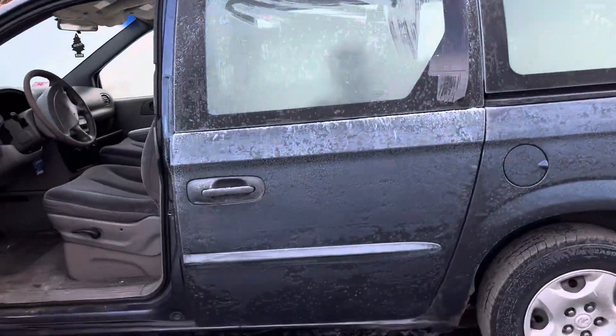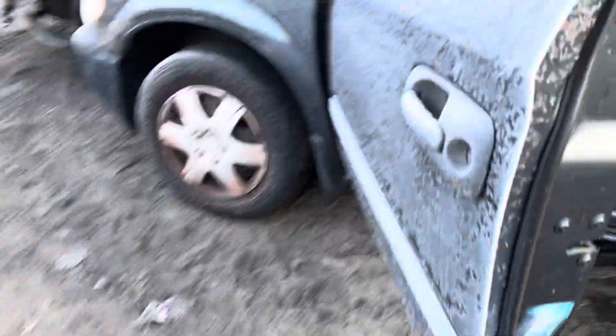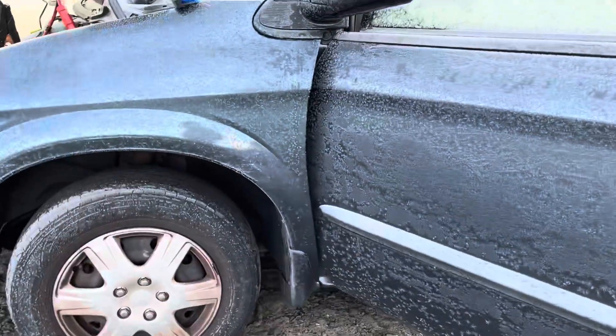Quarter glass, front and rear driver doors — rear driver door is good, front driver door is junk. Bottom of the fender is good.